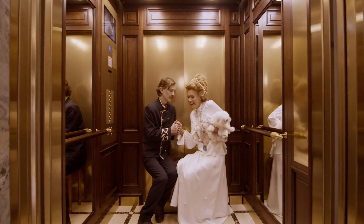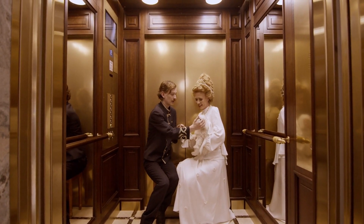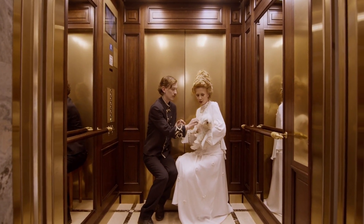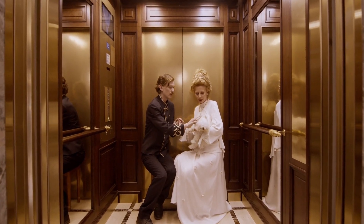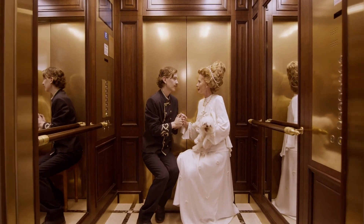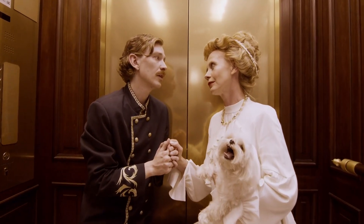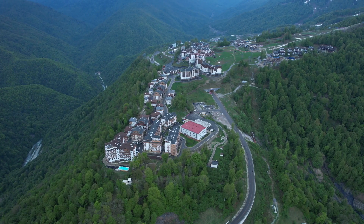Hotel Somya is our number 7 pick, renowned for its exceptional cleanliness and welcoming staff. These attributes contribute significantly to an enjoyable and stress-free stay. Guests can expect a tidy environment and friendly service, making it a top choice for travelers seeking comfort and a pleasant atmosphere in Daya.